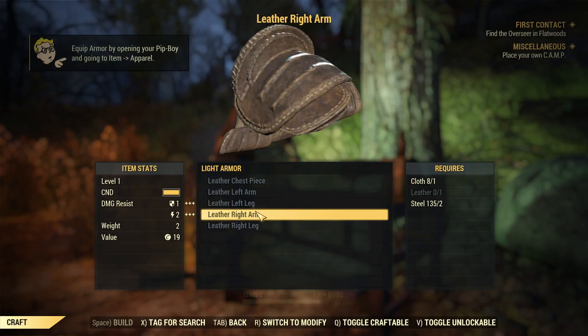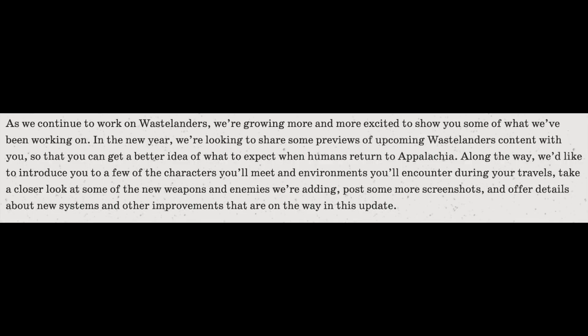Those are all the screenshots Bethesda shared. The article goes on to say: 'As we continue to work on Wastelanders, we're growing more and more excited to show you what we've been working on. In the new year, we're looking to share previews of upcoming Wastelanders content so you can get a better idea of what to expect when humans return to Appalachia. Along the way, we'd like to introduce you to some of the characters you'll meet and environments you'll encounter, take a closer look at new weapons and enemies, post more screenshots, and offer details about new systems and improvements on the way.'